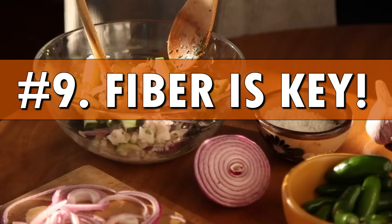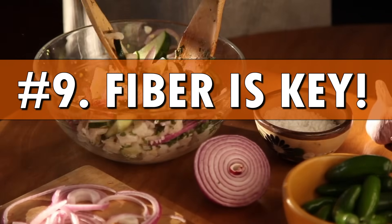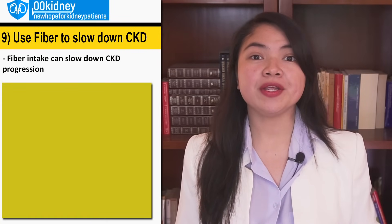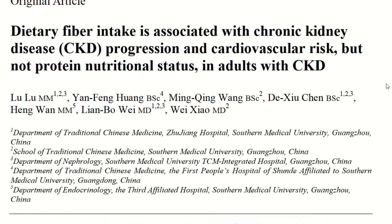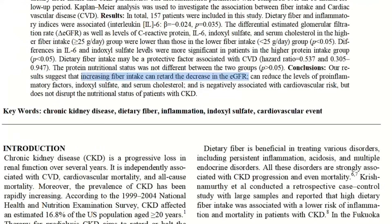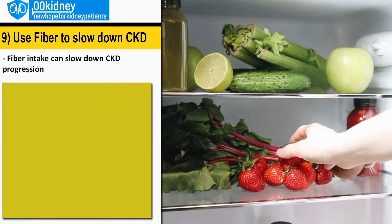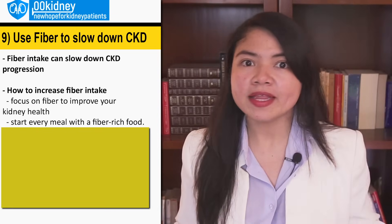Super easy tip number 9: Add more fiber to slow down CKD progression. Not many people know this, but the amount of fiber you eat every day is directly correlated to your kidney function. The more the fiber, the more the kidney function. It's as simple as that. And since we just saw how to be able to eat high potassium foods again, adding more fiber shouldn't be that hard anymore.